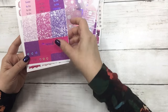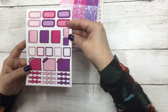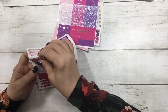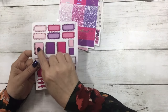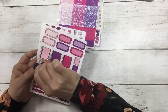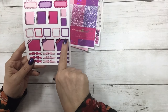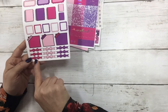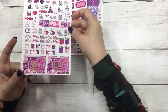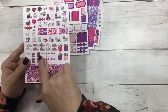You also get your script headers, glitter headers, weekend banner, your checklist flags, and your page flags. Then this sheet has your scallop boxes, and I thought these were really fun to write little notes in on your planner — these are glitter little love planners, some smaller ones too.